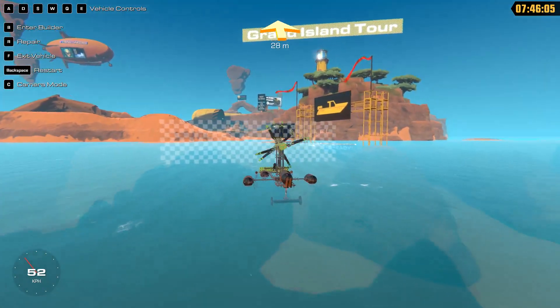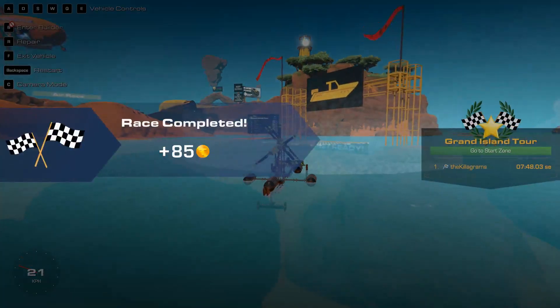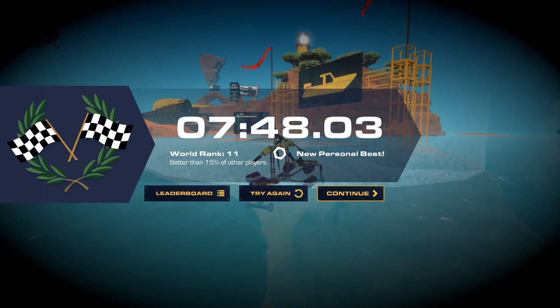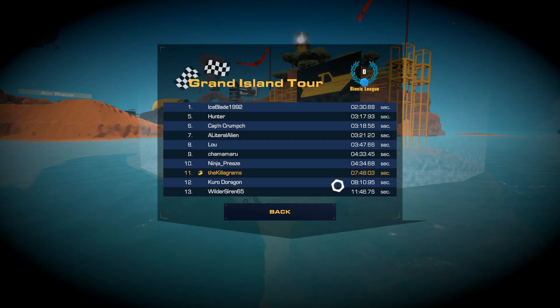I've been watching back my streams just to see what I can improve on, see where the weaknesses are. For as long as that took — wow.